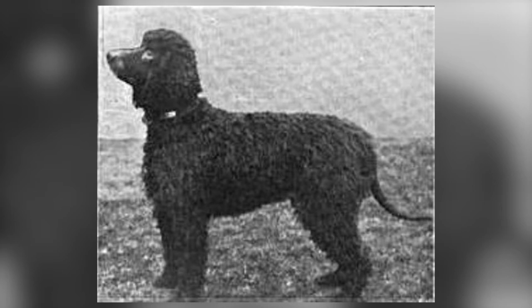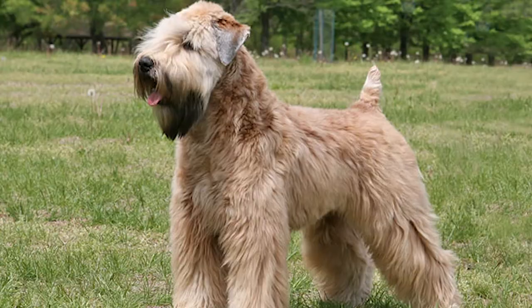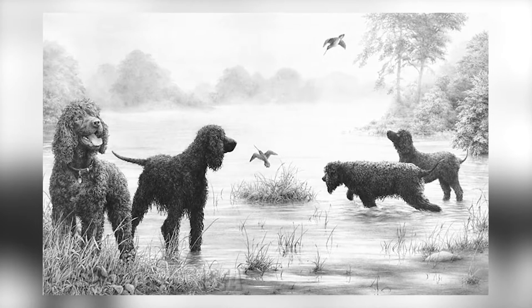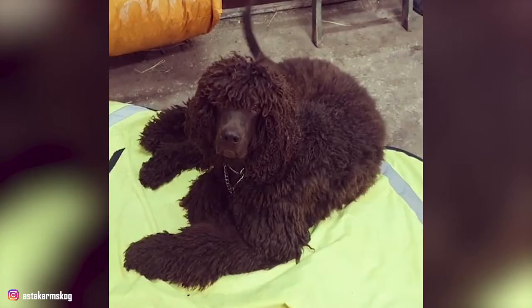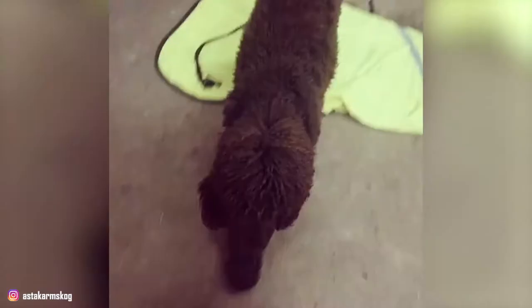Fact 1: Origin and History. The Irish Water Spaniel is one of the various breeds considered native to Ireland, including the Irish Wolfhound, Irish Setter, Soft-Coated Wheaten Terrier, and Kerry Blue Terrier. While the Irish Spaniel's exact origin has been lost in the mists of time, it is accepted that ancestors of the modern breed were being used by the native Celts at least 1,000 years ago. The modern breed as we know it appeared in Ireland in the 1830s, mainly from the kennel of Justin McCarthy.